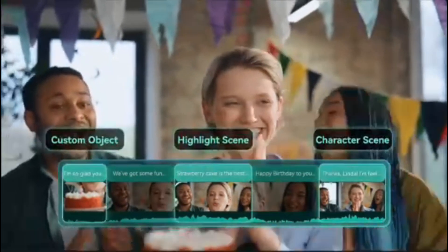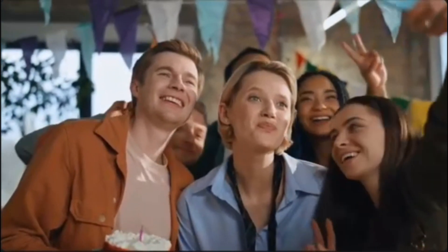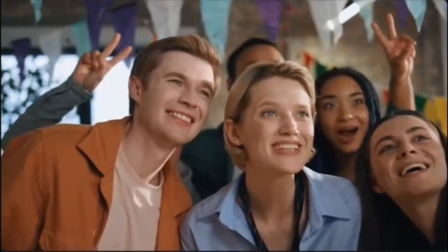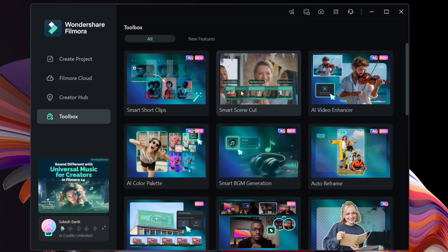Next we have Smart Scene Cut — effortlessly extract highlights and character scenes to boost editing efficiency. So suppose you are covering an event and you want to extract the clips with the bride, groom, or the birthday person — you can do it with a single click using this tool.